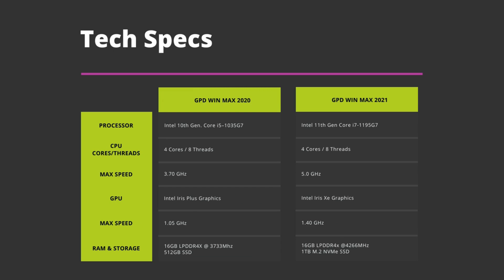Let's first take a very brief look at the technical specifications of both models. The Win Max 2020 has the Intel 10th Gen i5 1035 G7 with a max speed of 3.7 GHz. The Win Max 2021 has the 11th Gen i7 1195 G7 running up to 5 GHz, featuring the newer Intel Iris Xe graphics which runs at 1.4 GHz. Both models have 16 GB of LPDDR4X RAM, but the 2021 version is faster at 4266 MHz, which is a 13% increase in speed.